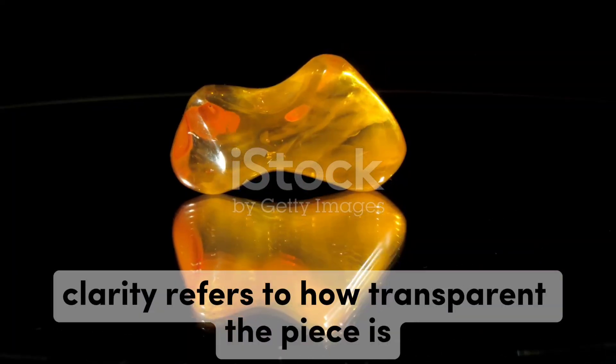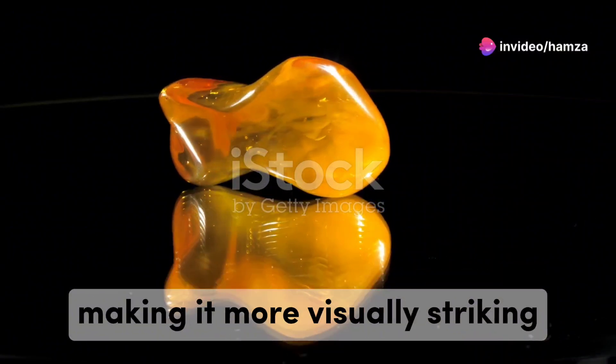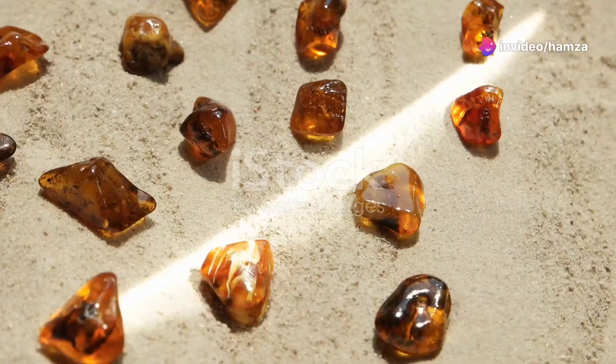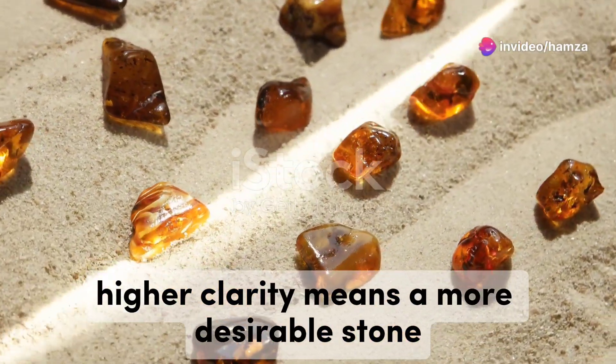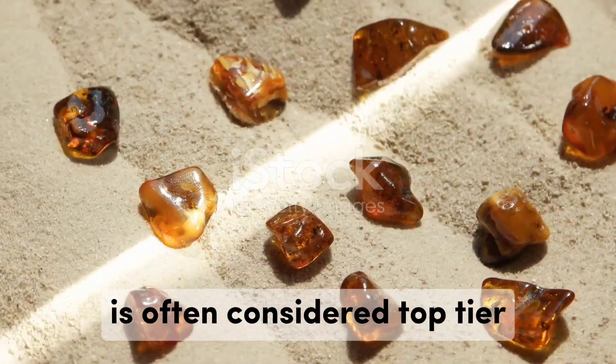Clarity refers to how transparent the piece is. The clearer the amber, the more light it can transmit, making it more visually striking. Higher clarity means a more desirable stone. Amber with fewer impurities and a glass-like appearance is often considered top tier.